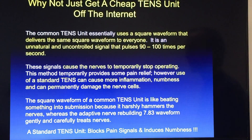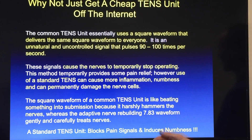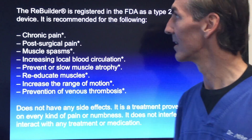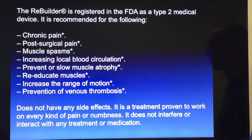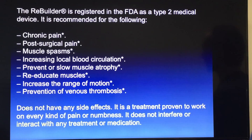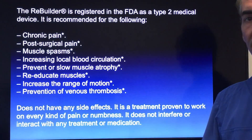They're already sick. The square waveform of a TENS unit is like just beating things up — hammering those nerves over and over. A standard TENS unit will block some pain signals and may provide temporary relief, but it will also induce numbness and cell death over time in those sick nerves. We need to make sure we're using proper waveforms. The Rebuilder is registered with the FDA as a Type 2 medical device, recommended for chronic pain, post-surgical pain, muscle spasms, increasing local blood circulation, preventing muscle atrophy, re-educating muscles, increasing range of motion, and preventing venous thrombosis.